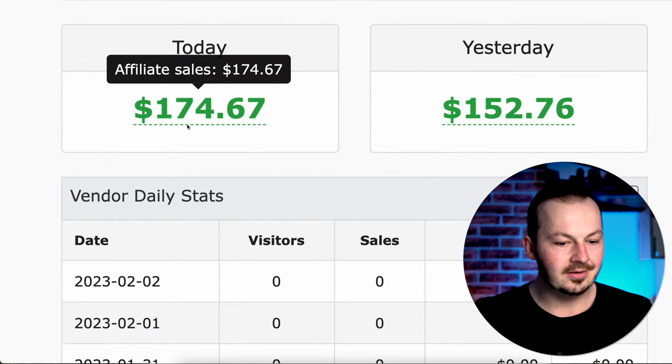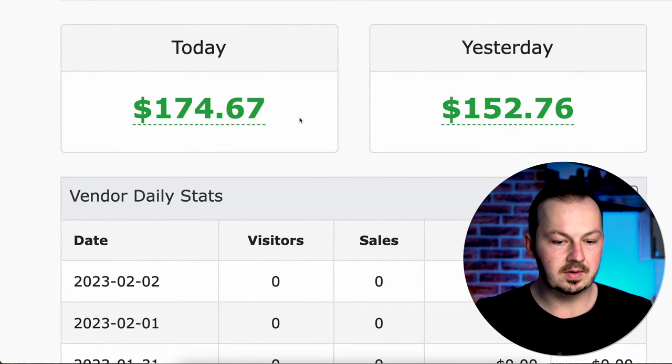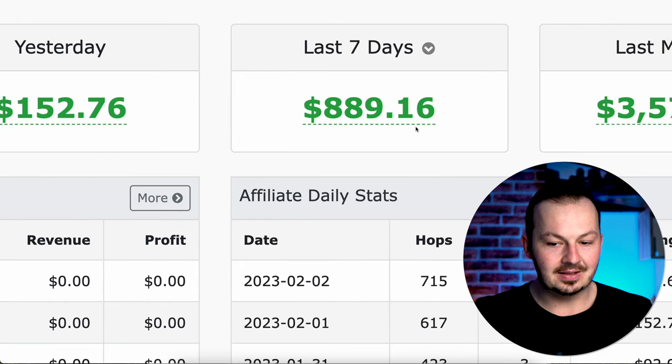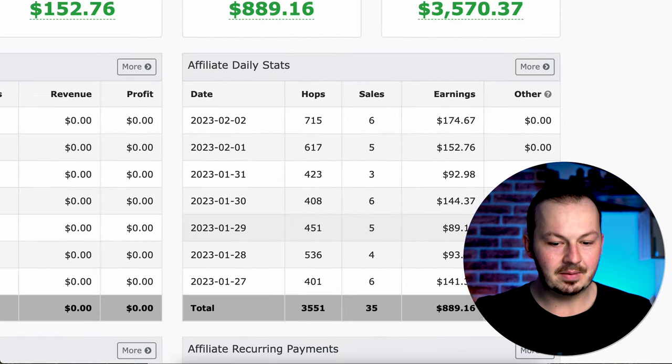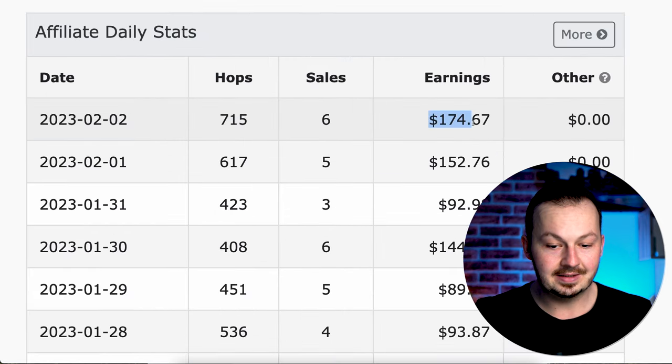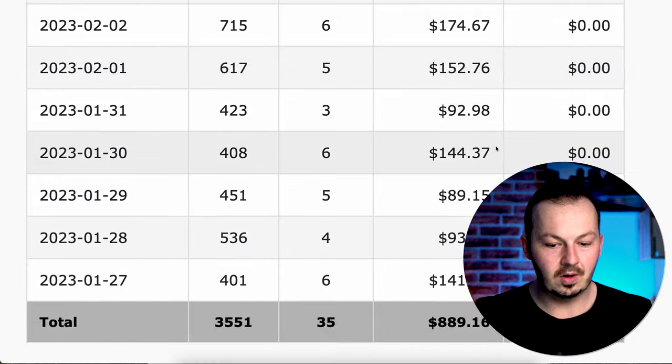Right here you can see today I was able to make $174, yesterday it was just $152. But in the past week I made over $900, and as you can see I've been getting these stable payments of around $100 if you even it out on all days. Some days I made around $90, but that's still pretty good. Better days like this one — $170 today — just from affiliate commissions and affiliate marketing.